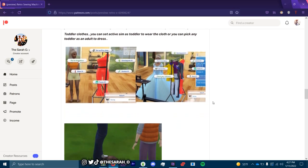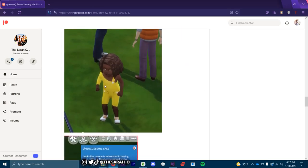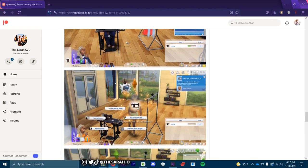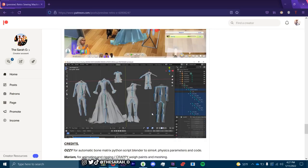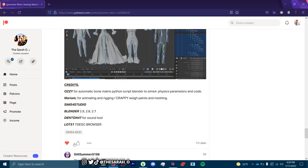Toddler clothes — you can set an active sim as a toddler to wear the clothing, or you can pick any toddler as an adult to dress, and you can also wear the clothing yourself. Shout out to all the creators listed here. We're gonna hop over to The Sims 4 and I'm going to show you guys what this looks like in game.